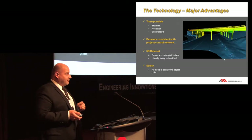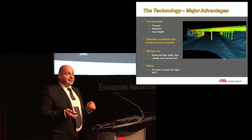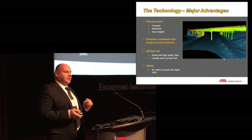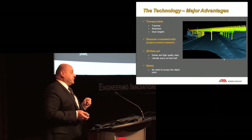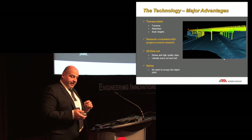One thing I'm going to come back to many times during this presentation is safety. These laser scanners are, as far as I'm concerned, the best thing we've come up with in the surveying field for safety. I do not have to put people in the field in danger. I'll show you a few examples of what I mean by that.